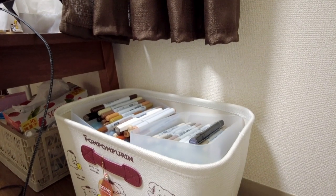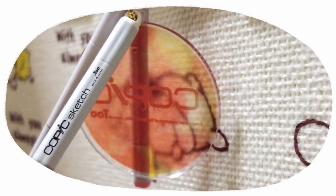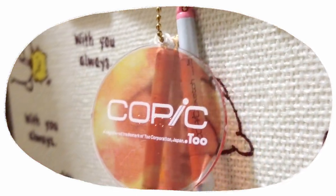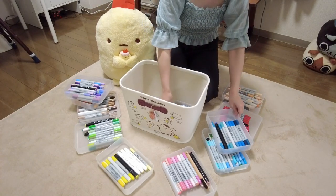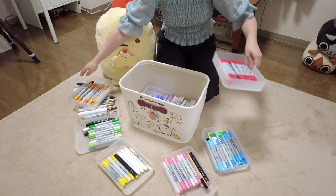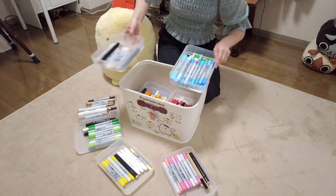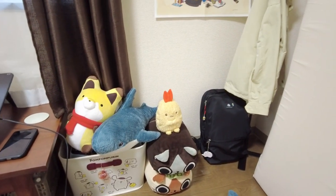Next to the coffee table is my stash of Copic markers. This has been my primary medium lately, especially for my picture book jobs. The handle has a cute miniature charm. I couldn't carry that many markers from Canada, so I actually bought a lot of them online here. Compared to North America, the pricing of Copics is much cheaper in Japan. But then I discovered the wonderful world of second-hand art supplies.